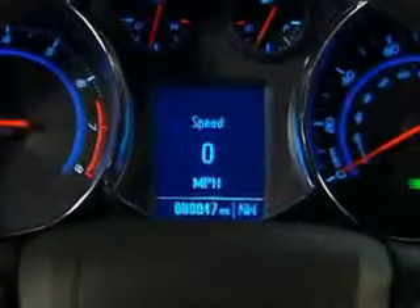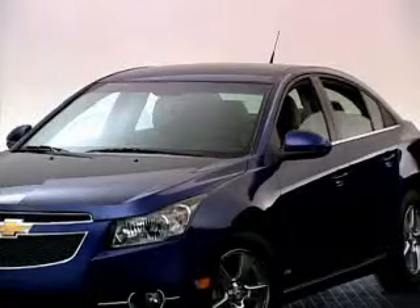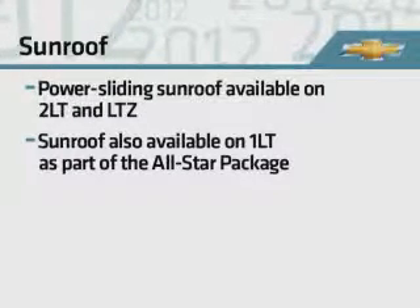Every Cruze also includes a standard driver information center, two auxiliary power outlets, and power windows with express down on all windows. LT, LTZ, and Eco add an express up on the driver's window. LTZ includes a standard auto-dimming interior rear-view mirror, and a power sliding sunroof is available on 2LT and LTZ.